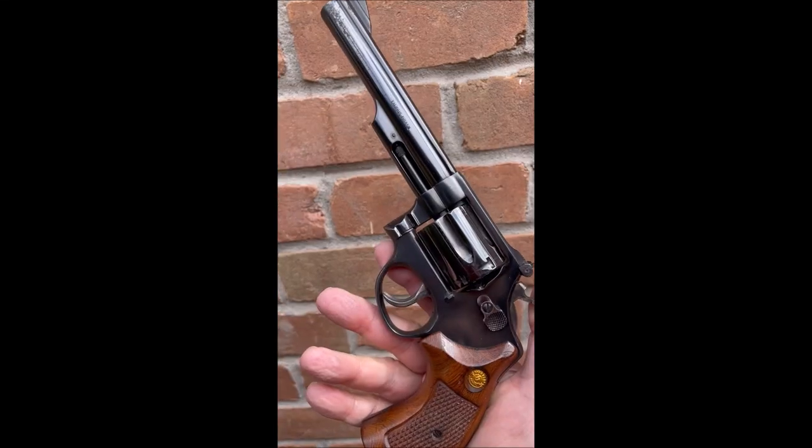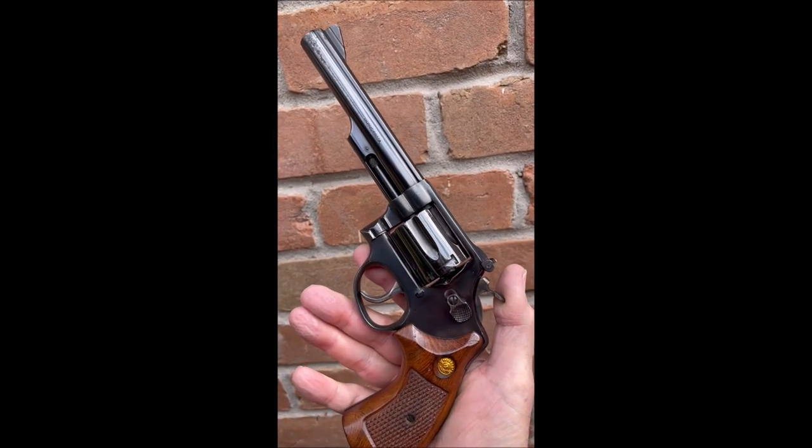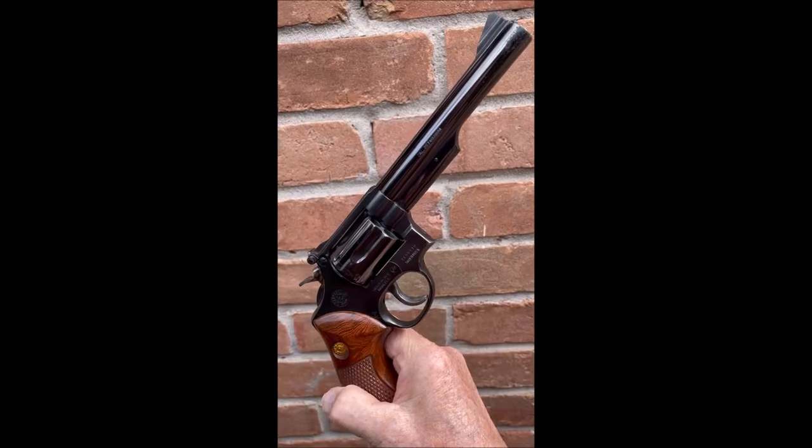Hello, gun aficionados and enthusiasts. No, this is not a Smith & Wesson. It's a Taurus, model 66, and .357 Magnum.